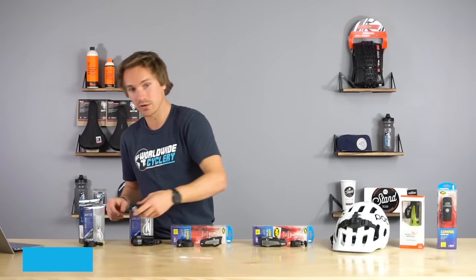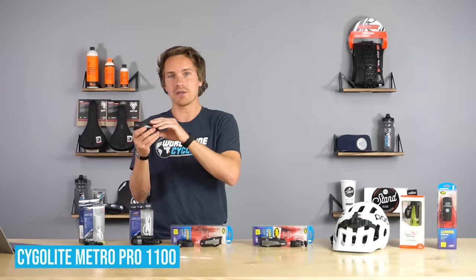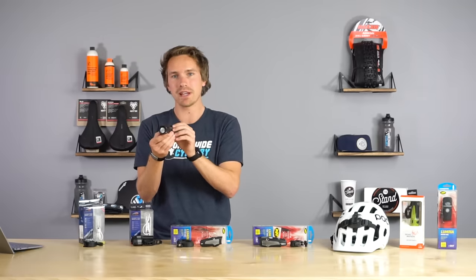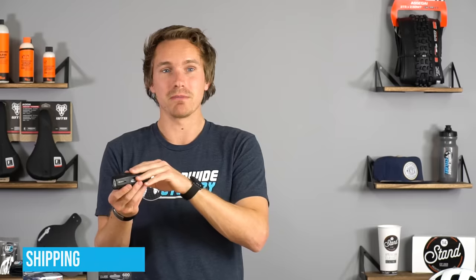The Cygolite Metro Pro 1100 is our best-selling Cygolite light. I think the reason is that in a fully compact light, this has one of the widest beams of any of the others out there — you can check that in the video footage. It's a great handlebar light, or you could run it on your helmet since it's still pretty light. Prices fluctuate but usually around $80, which is really good for an 1100 lumen light. It also has fast charge — a two-and-a-half hour charge time — and a bunch of different modes. Cygolite is kind of notorious for packing their lights with a lot of cool features, which can be super useful depending on your use case.